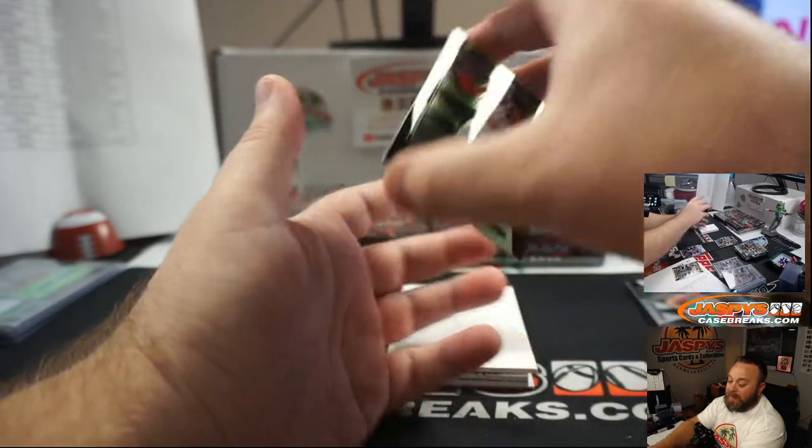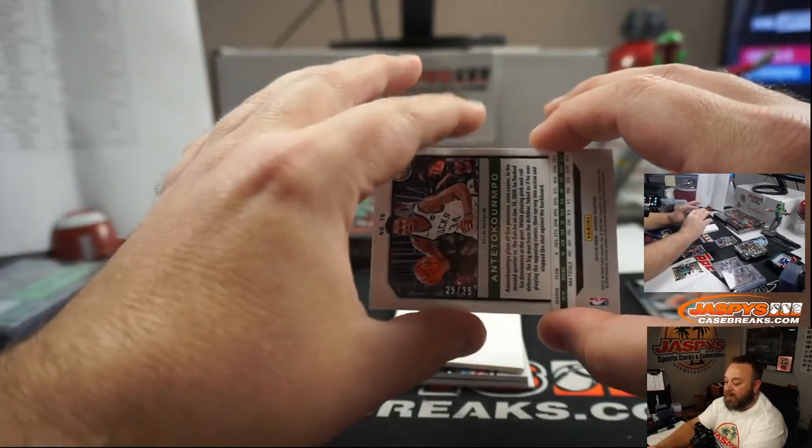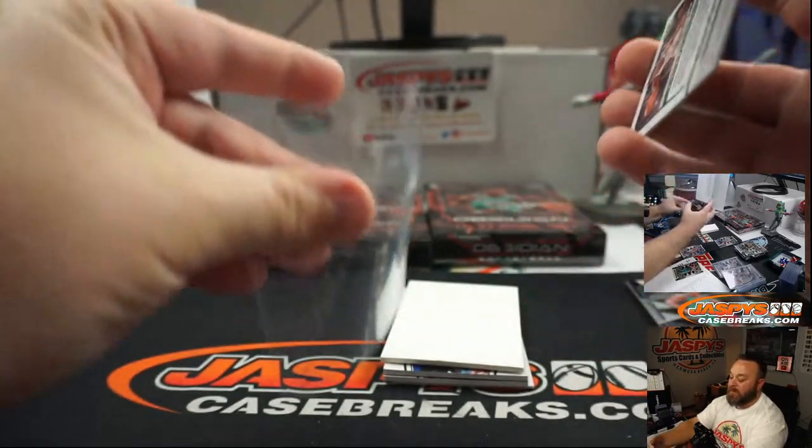Right behind that — Giannis Antetokounmpo, green, number 25 of 25. Milwaukee and Michelle — congrats!